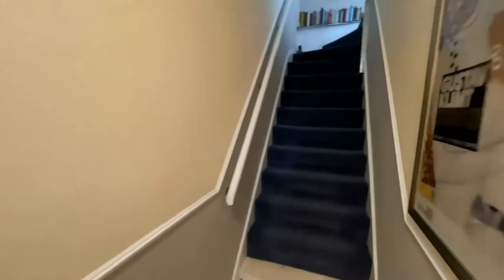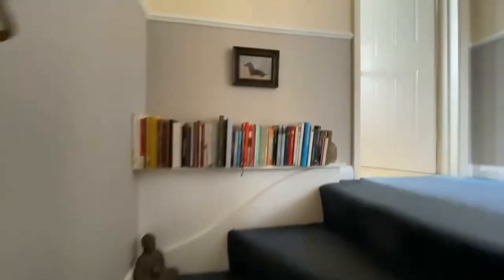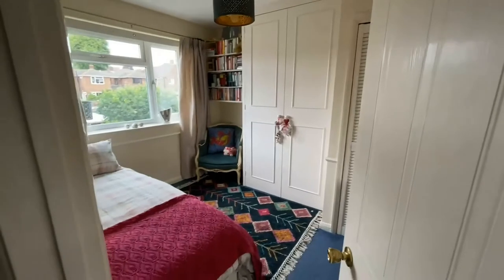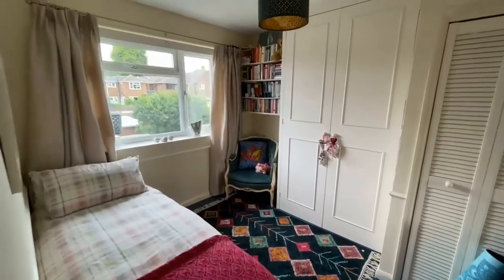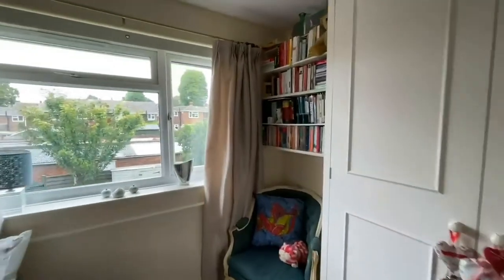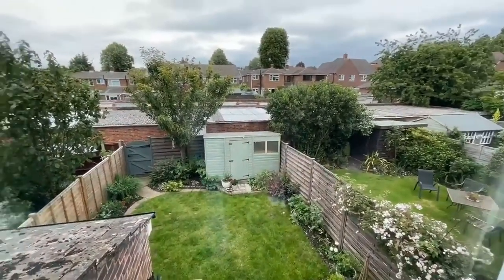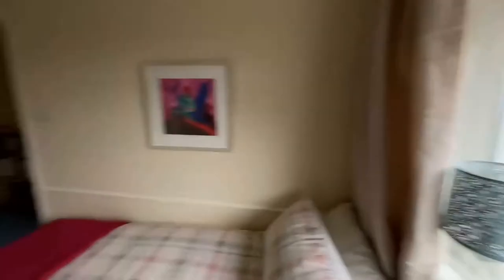Let me take you upstairs — you've got three bedrooms and a family bathroom up here. Bedroom number two is located at the rear of the property. It's a small double but you've got lots of storage in here — an airing cupboard and a built-in wardrobe, plus bookshelves. You can just see the rear garden from here, and the neighbours all look after their gardens well, which is always nice.